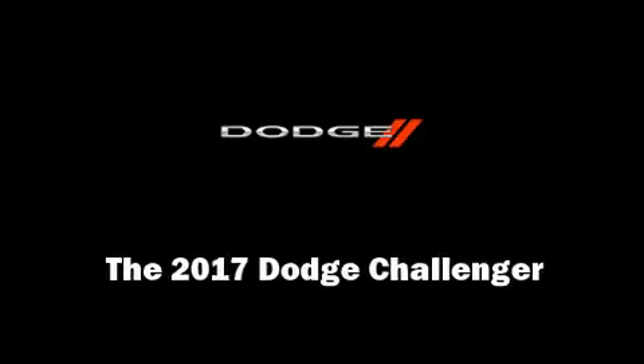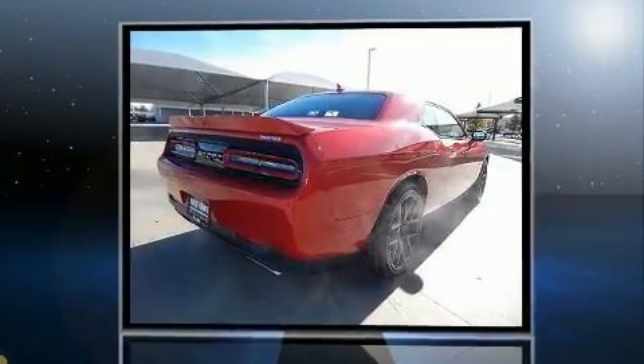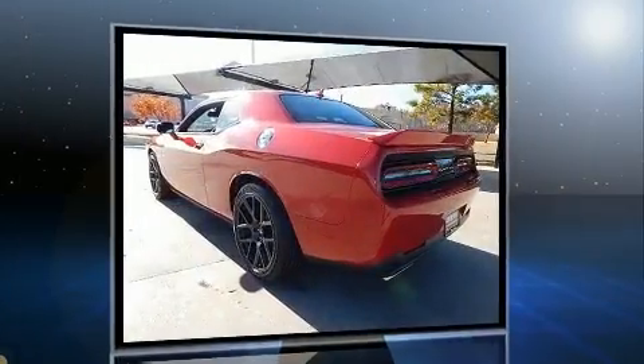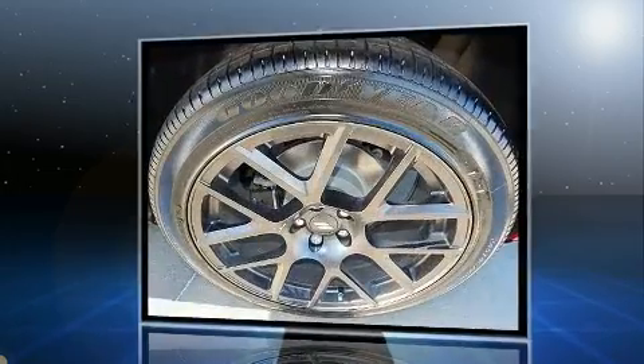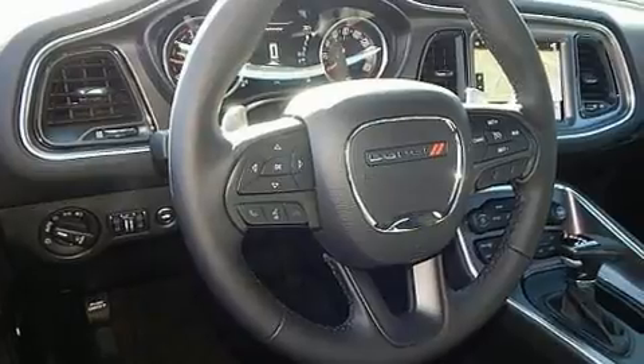Introducing the 2017 Dodge Challenger. This two-door, five-passenger coupe offers the latest in technological innovation and style. Dodge made sure to keep road handling and sportiness at the top of its priority list. It features an automatic transmission, rear wheel drive, and a powerful eight-cylinder engine.